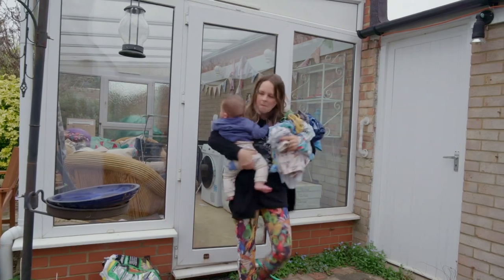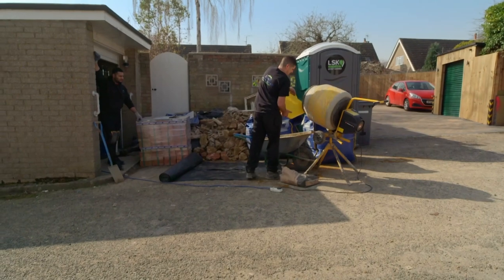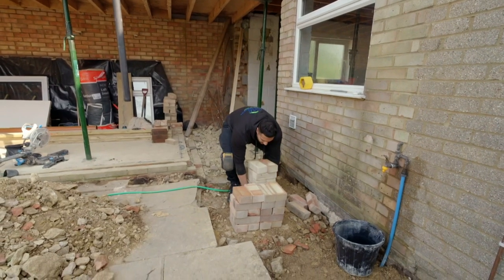I've lived in a property whilst renovating and it isn't straightforward, but it does have its advantages. It's not only easier to keep track of the build — it also means being around to make decisions on any unexpected issues that may arise.